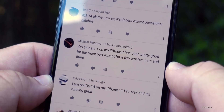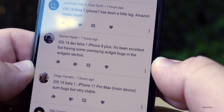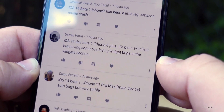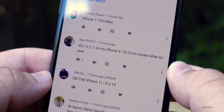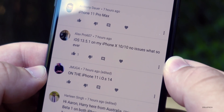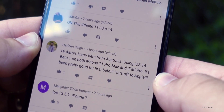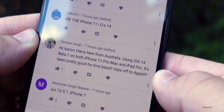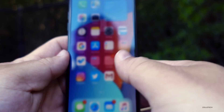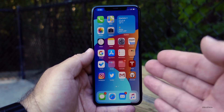iOS 14 Developer Beta 1 on iPhone 7 has been pretty good for the most part except for a few crashes. iPhone 8 Plus — it's been excellent but having some overlay widget bugs in the widget section. iOS 13.5.1 on iPhone X — no issues whatsoever. One user from Australia using iOS 14 Beta 1 on both iPhone 11 Pro Max and iPad Pro says it's been pretty good for a first beta — hats off to Apple.